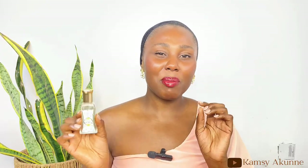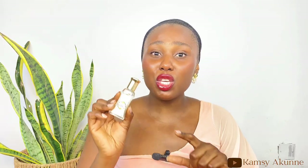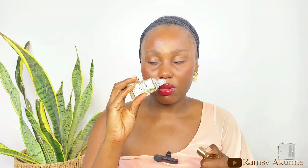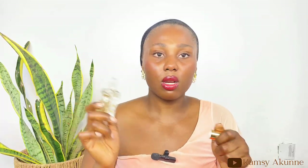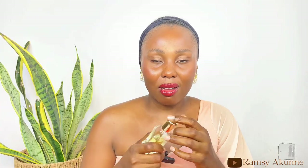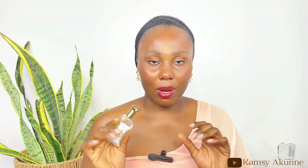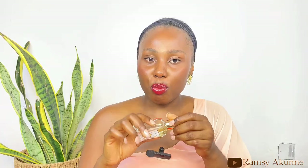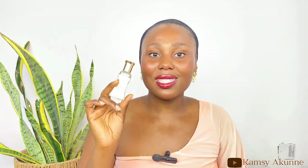Now this perfume oil doesn't smell like Baccarat Rouge — not really. You may think I'm wearing Baccarat Rouge but it doesn't really smell like it. It's a unique scent. It has a very unique musky fragrance that I don't quite know how to explain, but it is so nice. I'm not even someone that likes musky fragrances, and I was surprised that I love this one.